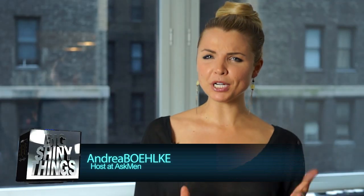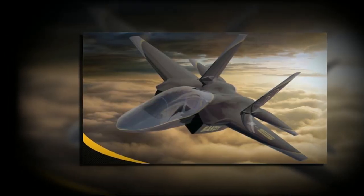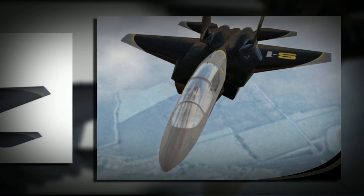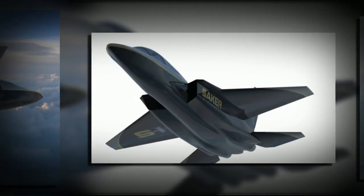Hey guys, welcome back to Big Shiny Things. Today's topic meets pretty much all the criteria for the show, but definitely falls into the realm of things we wish we could buy, not things we'll actually ever be able to own. Saker Aircraft is putting into production their Saker S1, a military-inspired personal jet for anyone with pockets deep enough to realize their own personal Top Gun fantasies.